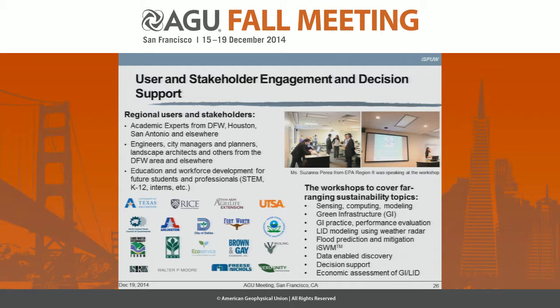As I mentioned, this project has just started, and we'll be working with many users and stakeholders in the area. We are also interested in working with additional science partners to work on these topics over the next four years. If you are interested, please let me know. Thank you very much.